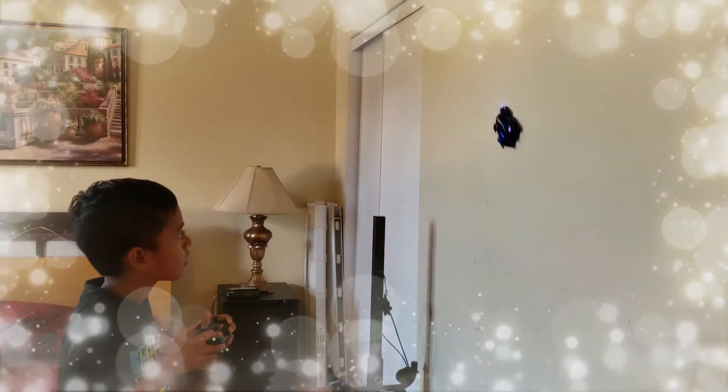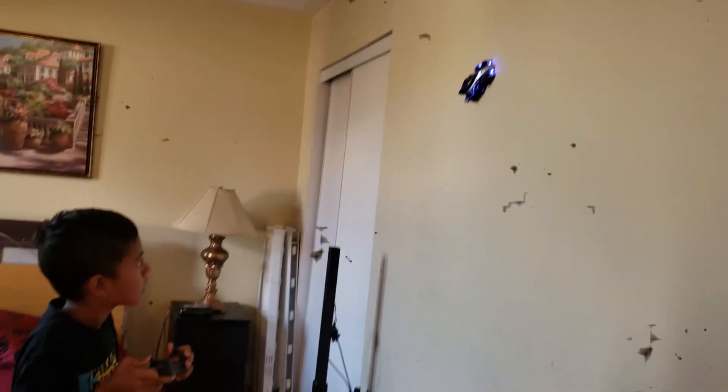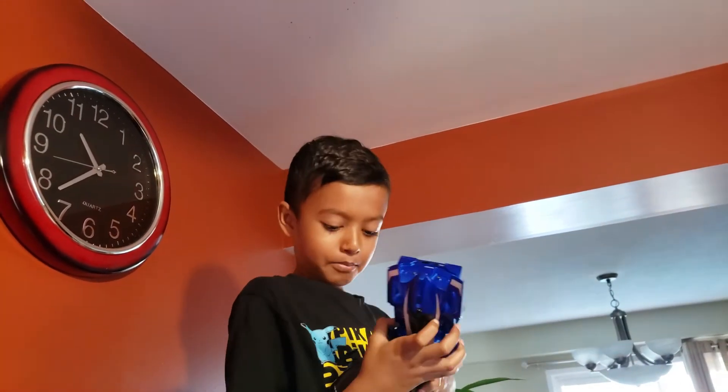It can only go on the ceiling like this, right? Guys, we're going to be doing it on the ceiling — get prepared!